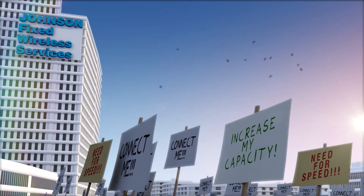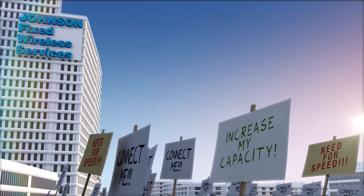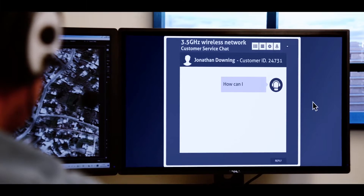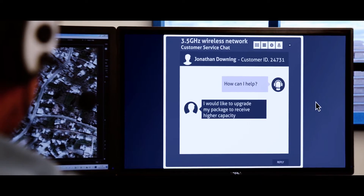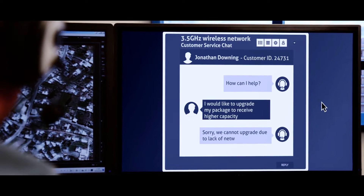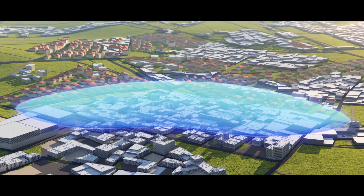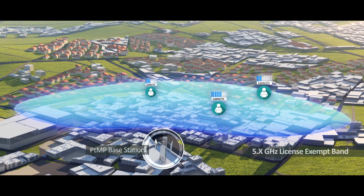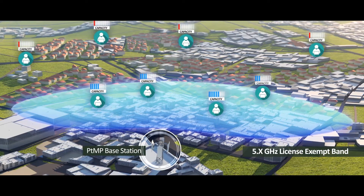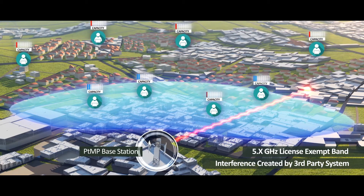Wireless service providers continuously strive to increase network capacity to serve more subscribers with higher capacity. However, service providers operating in 3.5 gigahertz licensed bands are challenged by lack of spectrum and the moderate capacity of existing WiMAX point-to-multipoint systems. Service providers operating point-to-multipoint in licensed exempt bands also find it hard to deliver SLA due to the adverse effects of signal interference from third-party systems.